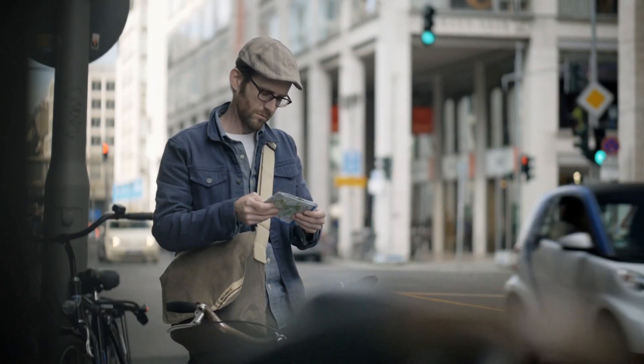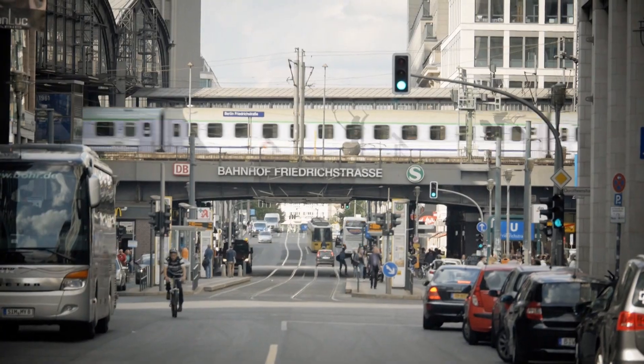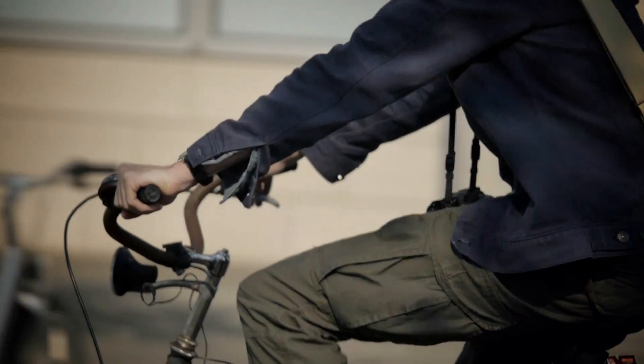I'm Bernie DeChant. I'm a photographer from New York City, and I'm here in Berlin, a fantastic city full of great old architecture, new architecture, and plenty of opportunities for great street photography.